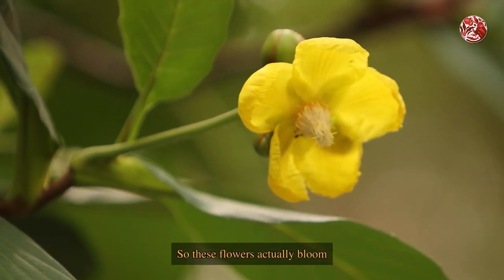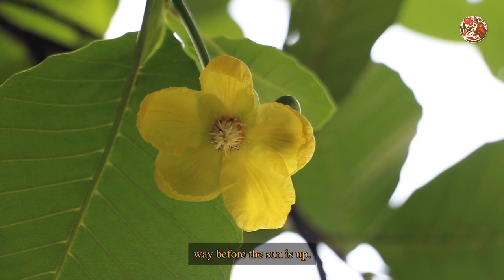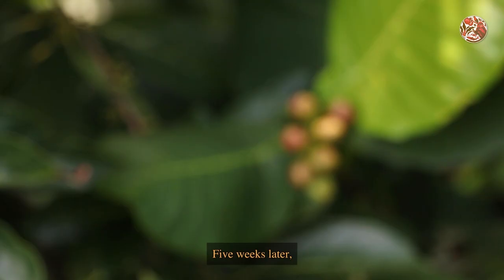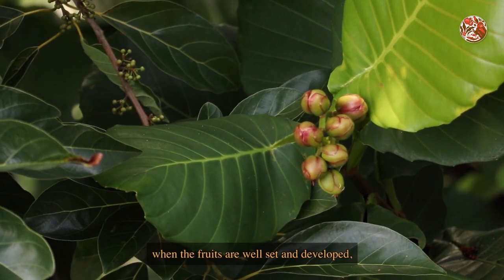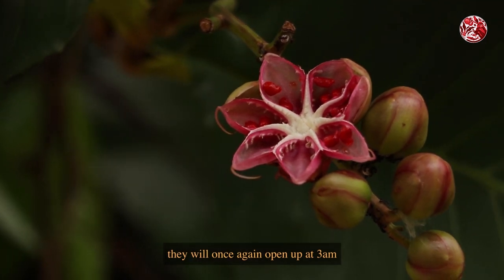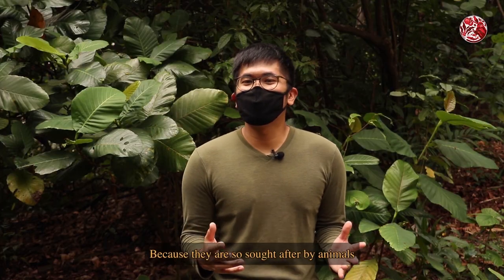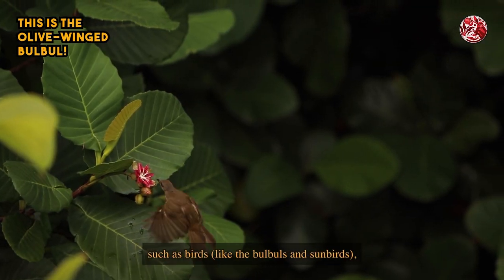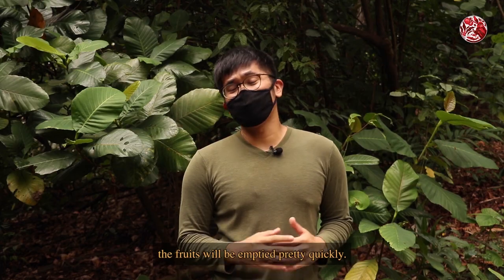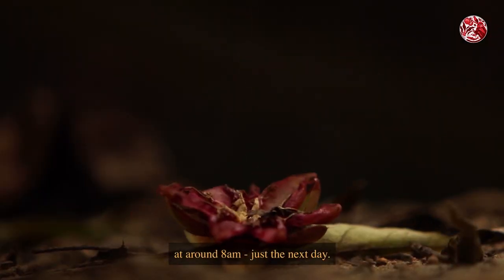These flowers actually bloom in the middle of the night at 3am, way before the sun is up, only to drop off by the end of the day at around 4–5pm. Five weeks later, when the fruits are well set and developed, they will once again open up at 3am to reveal those bright red fleshy seeds. Because they are so sought after by animals such as birds like the bulbuls and sunbirds, squirrels and even monkeys, the fruits will be emptied pretty quickly. The empty husk then falls off the tree at around 8am the next day.